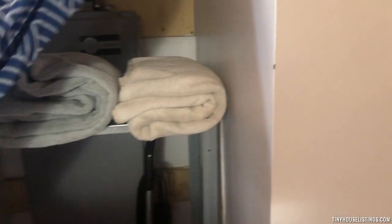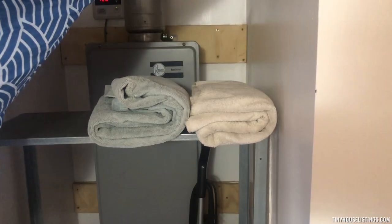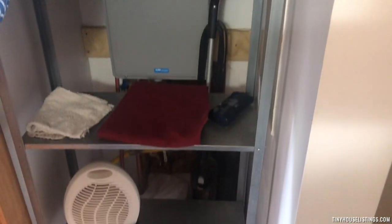And here's the shower. There's also more storage space behind here. This is the hot water heater, with room for shelving.